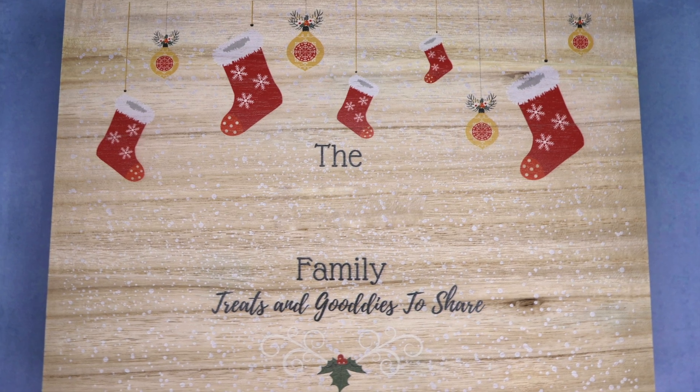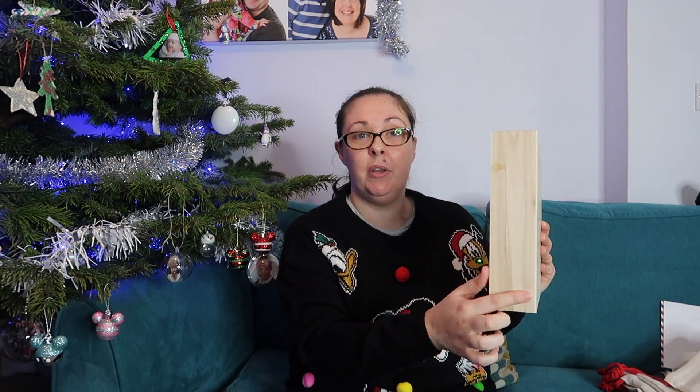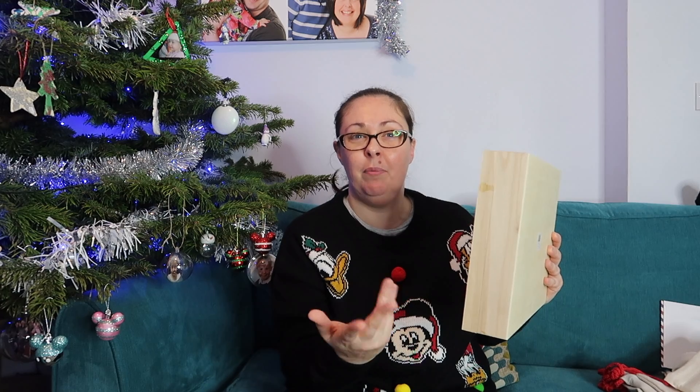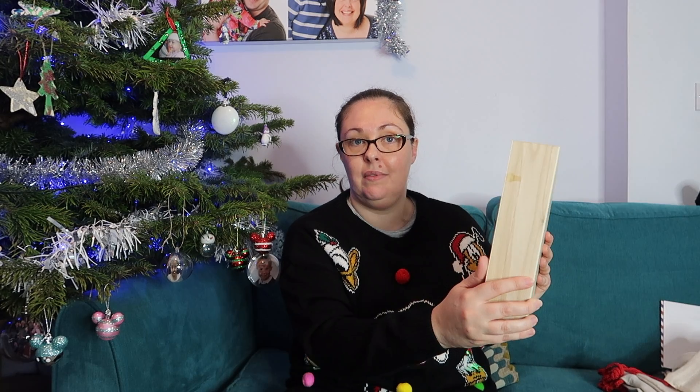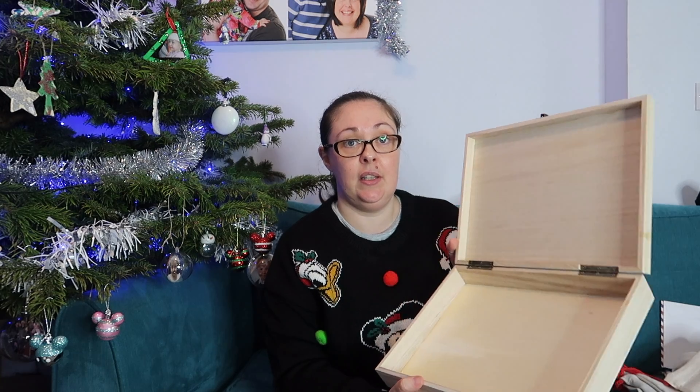The next item we were asked to review was a Christmas Eve box. It says 'Family treats and goodies to share.' It's a nice size — I did think it'd be a bit deeper than that, but for a Christmas Eve box the size is fine, and also a nice storage size as well. It opens up with a hinge inside. There are many different designs to choose from again from Magic Santa Letter. The Christmas Eve boxes are priced at £27.99, and again they're something that I think you could keep forever as a family tradition — good quality that I think will last.